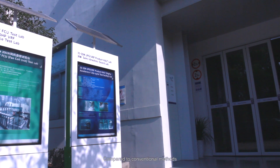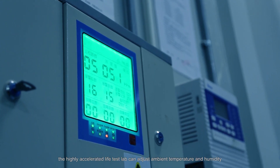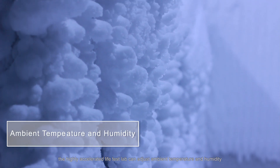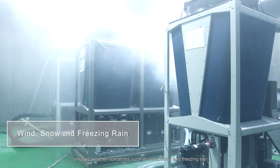Compared to conventional methods, the highly accelerated life test lab can adjust ambient temperature and humidity, and simulate weather conditions such as wind, snow, and freezing rain.